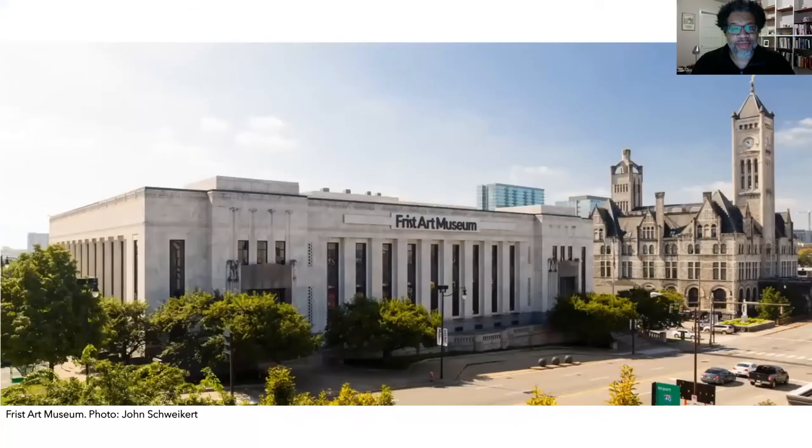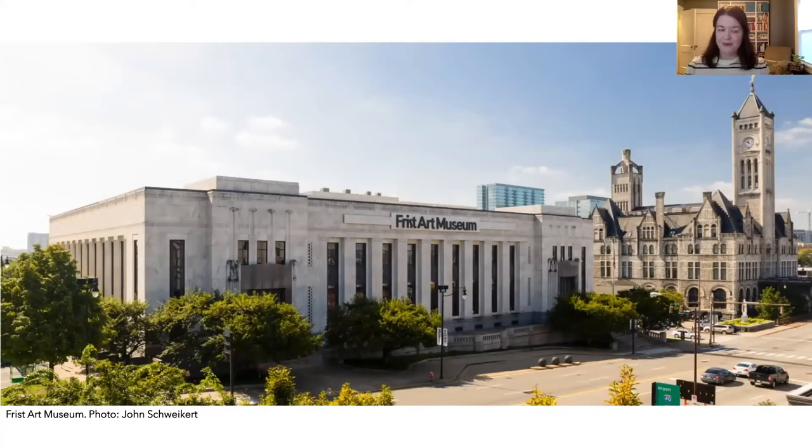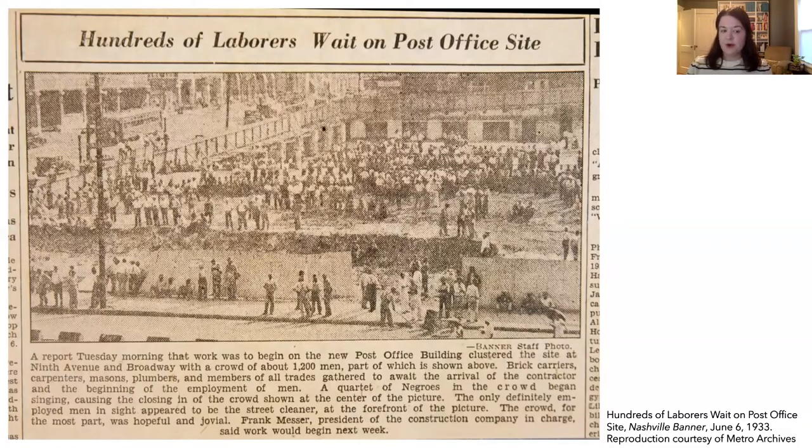This is a beautiful building — has it always been an art museum? Well, actually no. The Frist Art Museum was originally built as a post office that opened in 1934. During the Great Depression, a period of economic hardship in the 1930s, the government decided to give money to communities for new building projects in order to provide economic relief to the country and create jobs for people. Nashville was given money to build a new post office. This is a newspaper article from 1933 that documented the hundreds of workers who applied for jobs to help build the new post office.